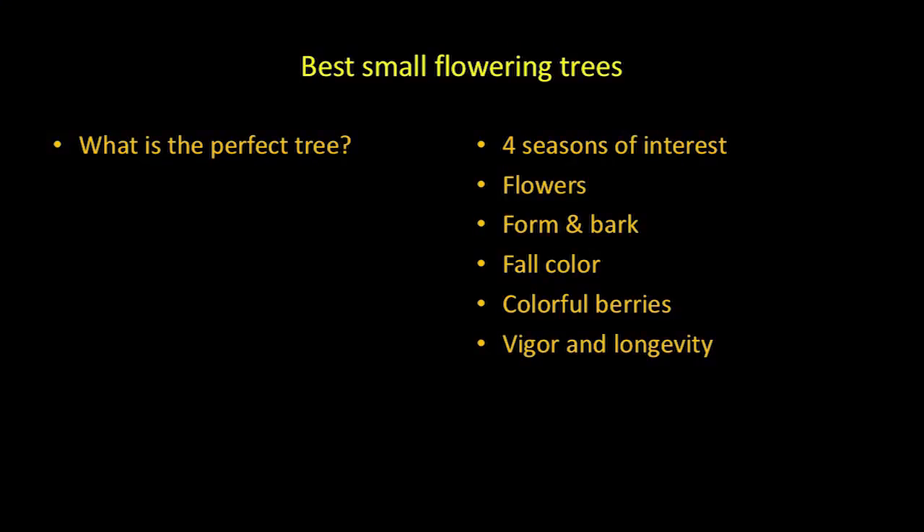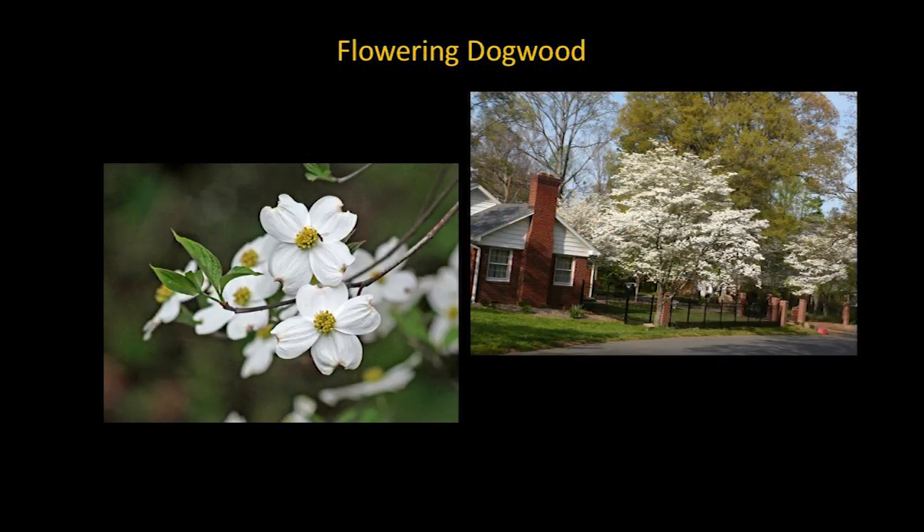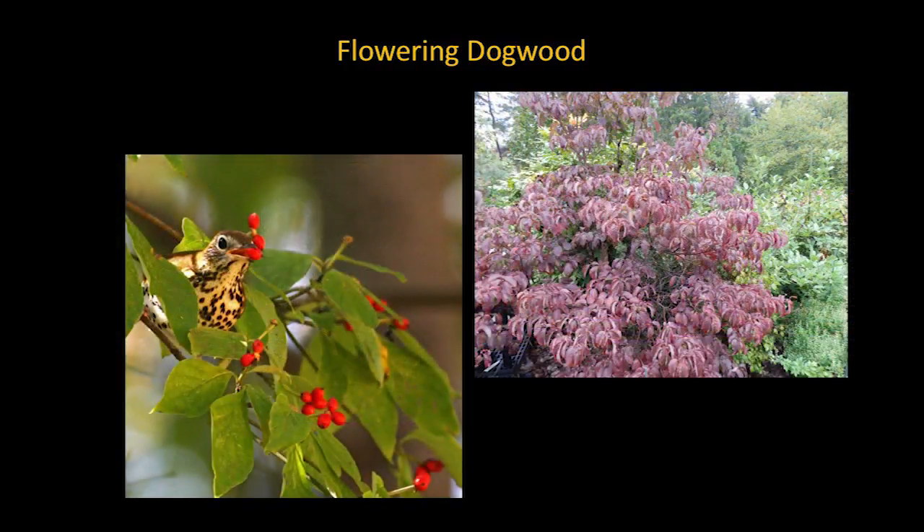Small flowering trees — what's the most perfect small flowering tree? It would have four seasons of interest: flowers, form, bark, fall color, colorful berries, vigor, and longevity. What is that tree? Flowering dogwood. There's only one world-famous choice — our native flowering dogwood. It has all those traits: flowers, form, fruits, and foliage. Birds love them; they're made for migrating birds. They ripen just as the birds are migrating, and the fat and protein in those fruits is perfect for migrating birds.